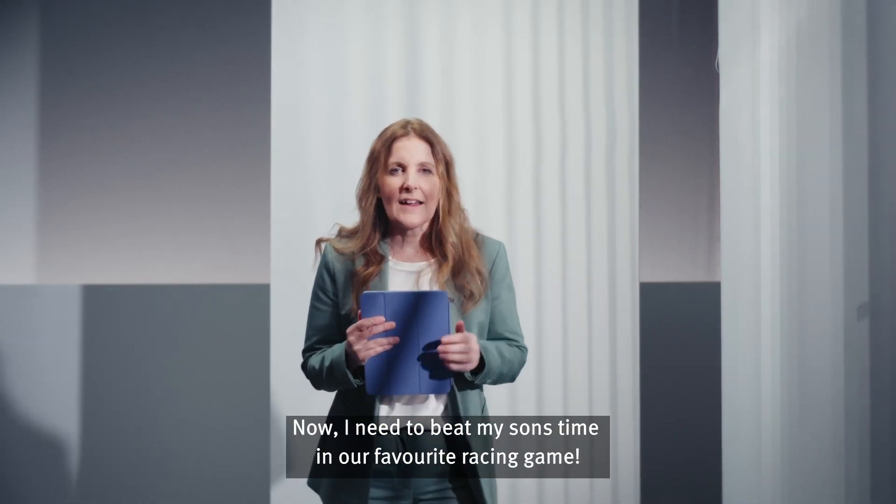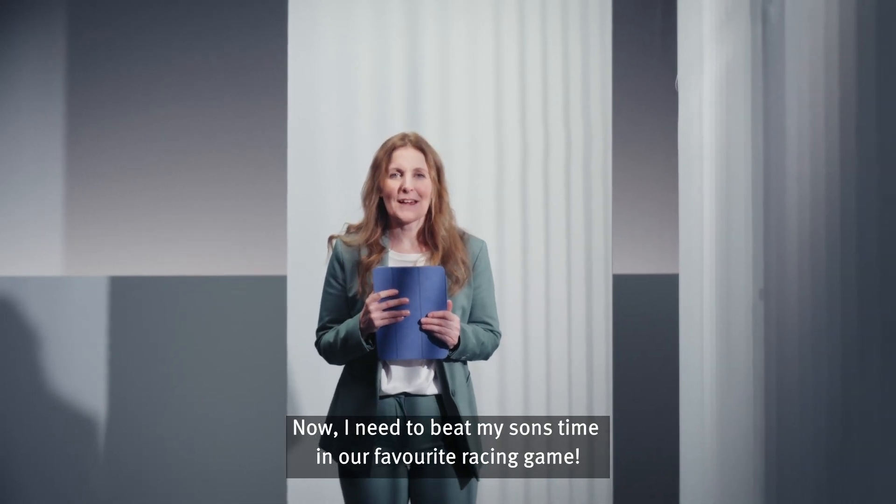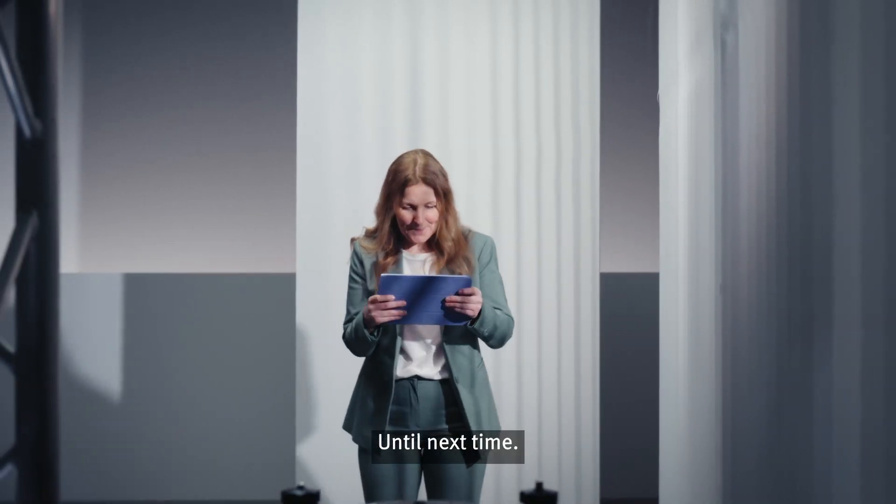Now, I need to beat my son's time in our favorite race game. Until next time. Bye.